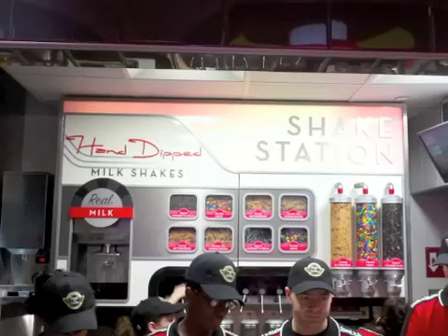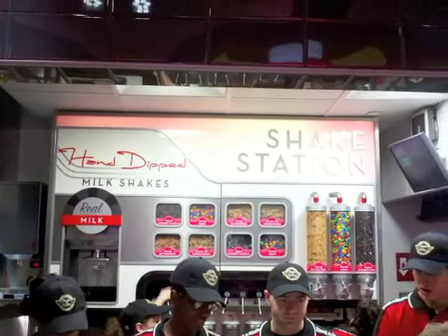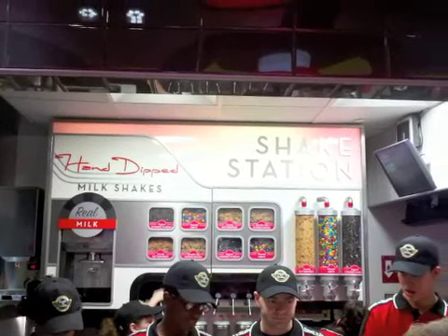Also, they could do more to promote food quality by adding more theater to the food preparation — make the kitchen more visible, make the stations more exciting. In fact, they have this really cool feature, the Shake Station, but it was hardly visible because all the employees were blocking the view.